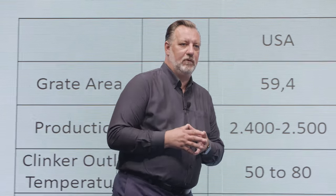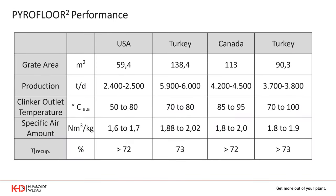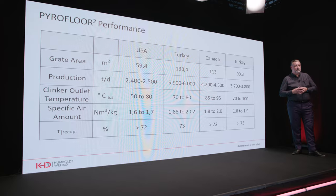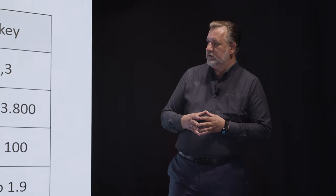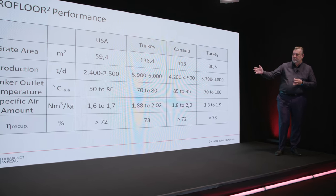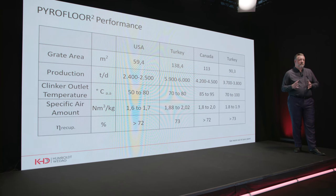Looking at actual performance data of our Pyrofloor Square design: four coolers in USA, Turkey, and Canada, ranging from grate sizes of 60 to 140 square meters. In all cases, guaranteed values were achieved. Operational data shows production capacity ranges of 4,200 to 4,500 tons per day. All temperatures and specific air amounts are within industry standard levels. Clients particularly appreciate the very low specific air demand of 1.6 to 1.8 normal cubic meters per kg of clinker and the high cooling efficiency of 72 to 75%.